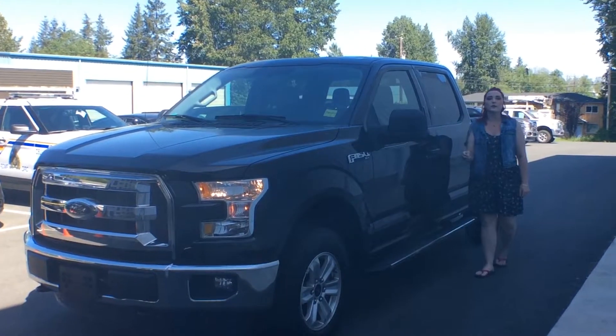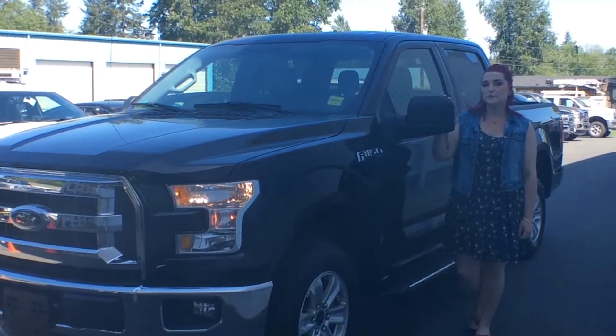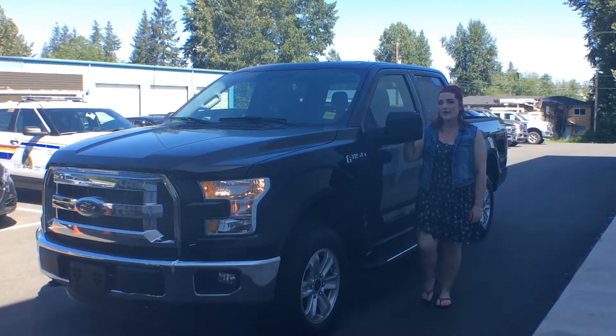Today I'm standing in front of this 2016 Ford F-150 XLT, and here are just a few of the reasons why I think this could be as good as it gets.